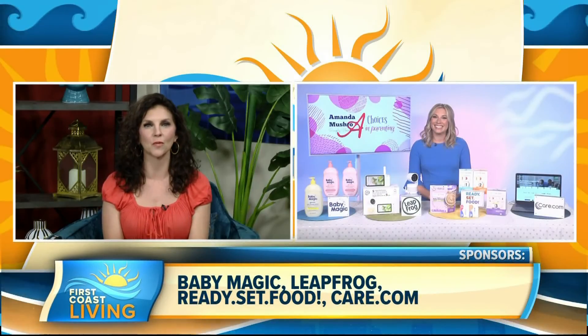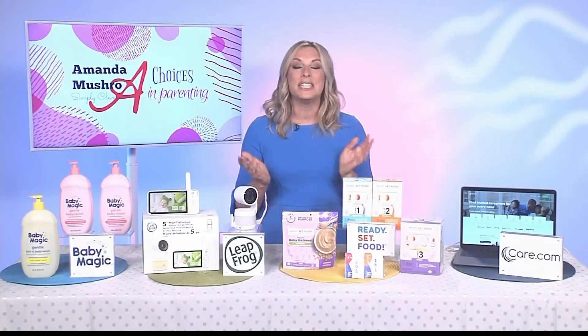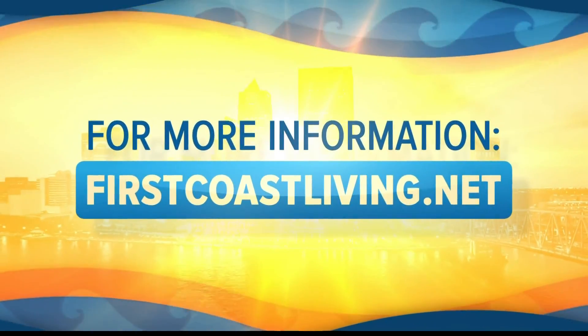Wonderful. Where can we go if we want a little bit more information about everything? Head over to tipsontv.com. Awesome. Well, thank you again. And if you'd like to see this segment again, just head to our website, firstcoastliving.net.